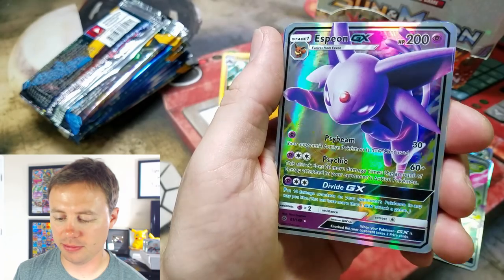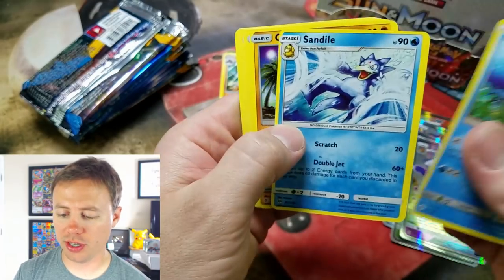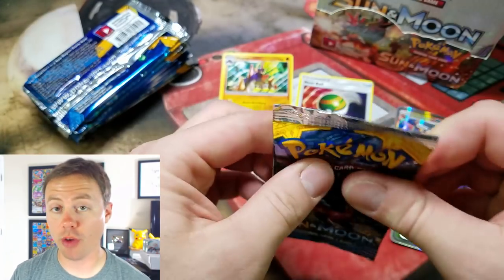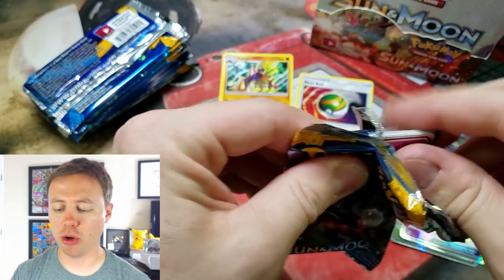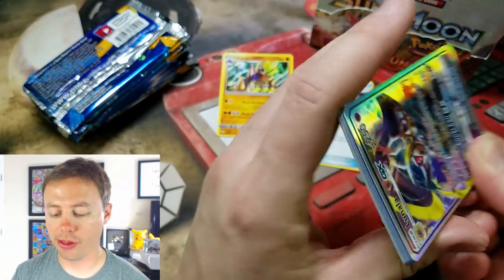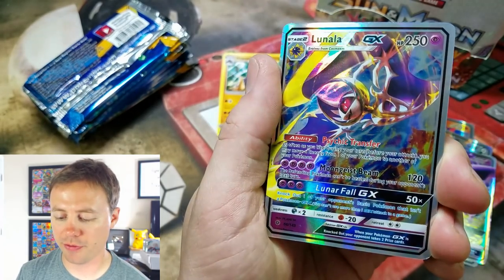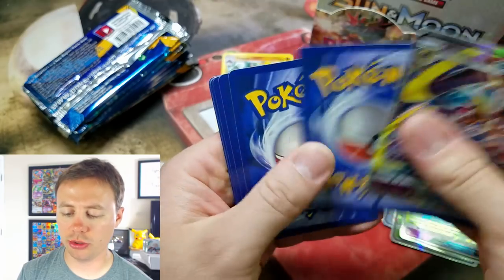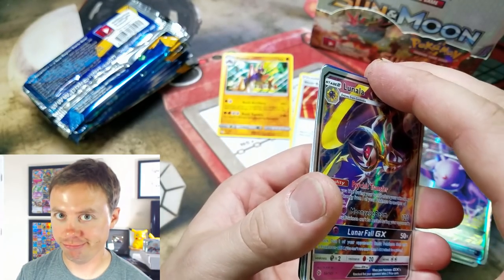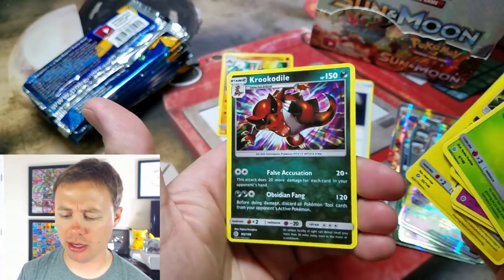Espeon GX — looks pretty cool. Corsola, Sandow, Crab Roller, Great Ball, and a Vikavolt — pretty much we've opened that pack before. Another thing I pointed out in the last video: it says 10 additional game cards. Let's count and see. So there's a Lunala GX — notice the GX spacing. One, two, three, four, five, six, seven, eight, nine. Nine — that's not ten. And there we go, a Krugodile — they gave us a Krugodile on that one.